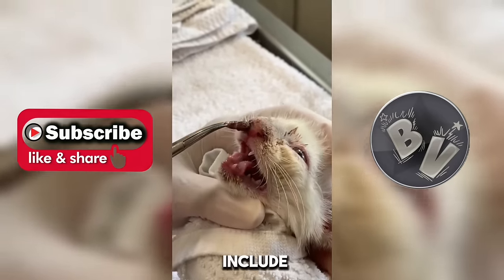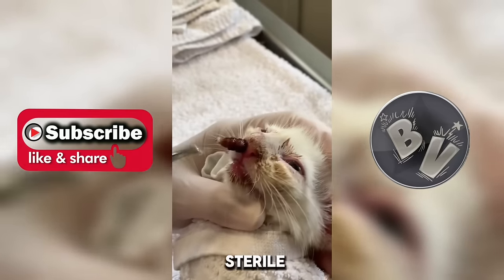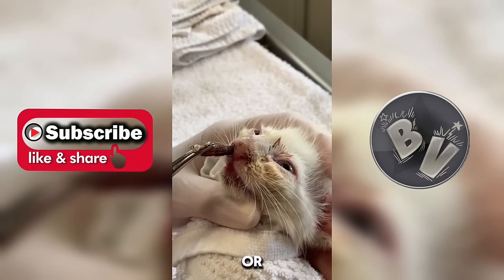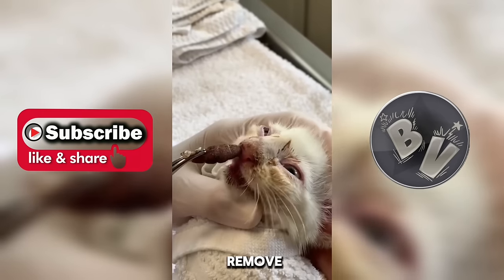Options for removal include manual extraction using precision instruments, irrigation with a sterile saline solution to flush out the larvae, medication to immobilize it for easier extraction, or in severe cases, surgical intervention to carefully dissect and remove the larvae.